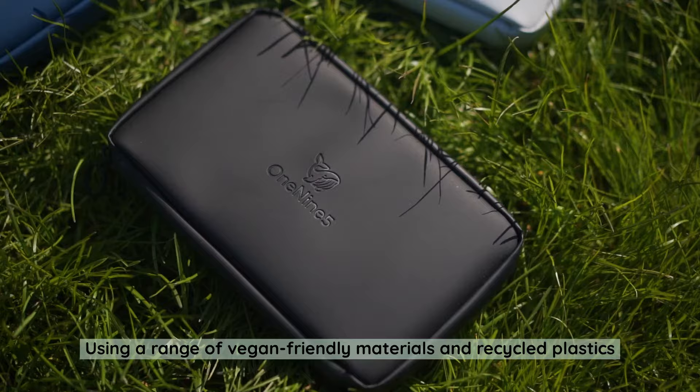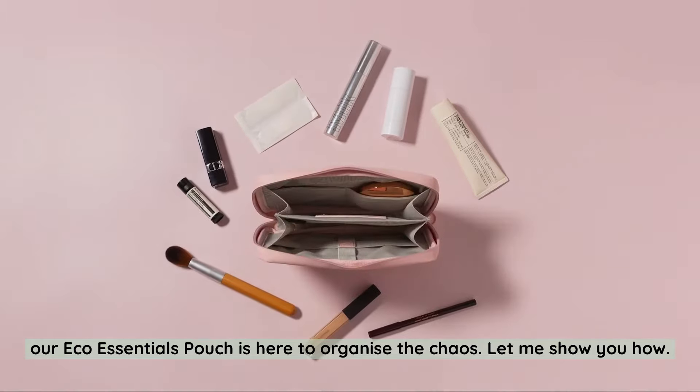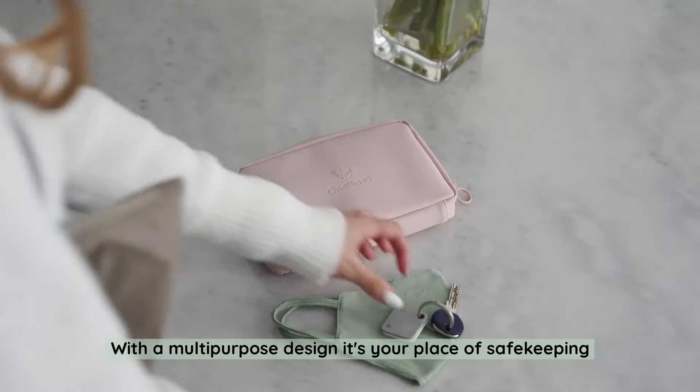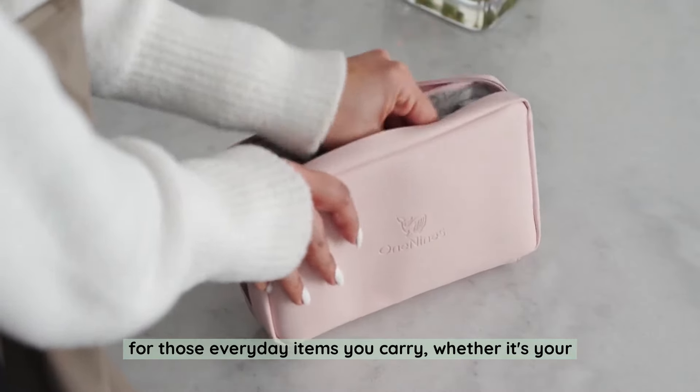Using a range of vegan-friendly materials and recycled plastics, our eco-essentials pouch is here to organise the chaos. Let me show you how. With a multi-purpose design, it's your place of safekeeping for those everyday items you carry.